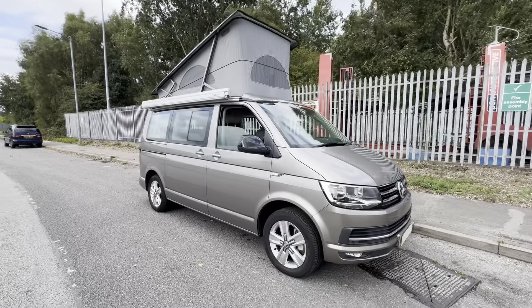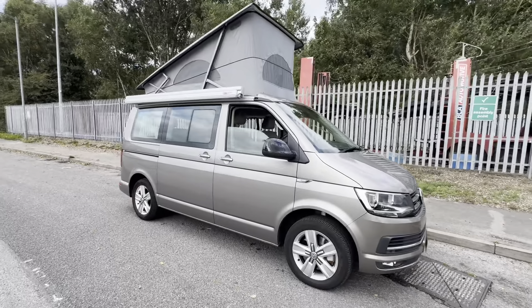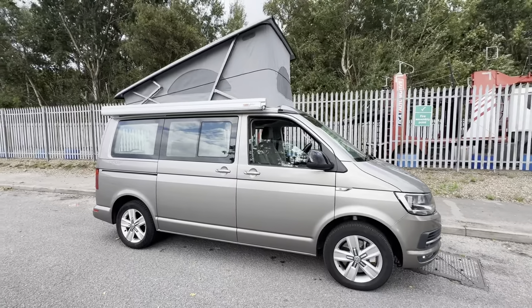Hello everybody, I'm Daryl at Caravan and Motorhome Sales. Today's dealer walk-around video is this 2016 model VW California Ocean, covered 74,000 miles on the 2-litre diesel.